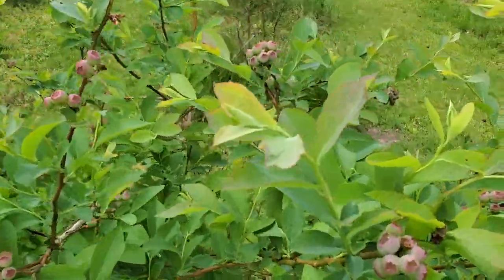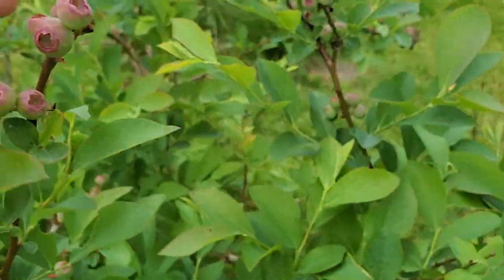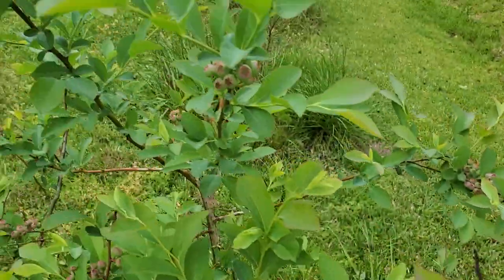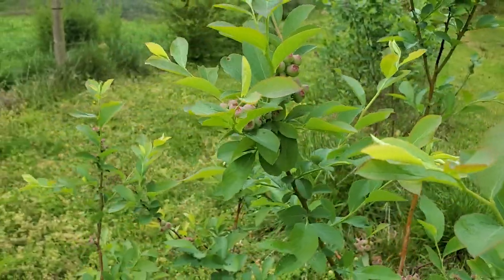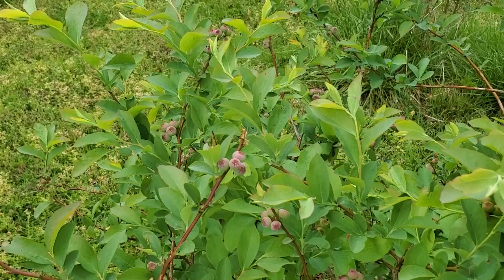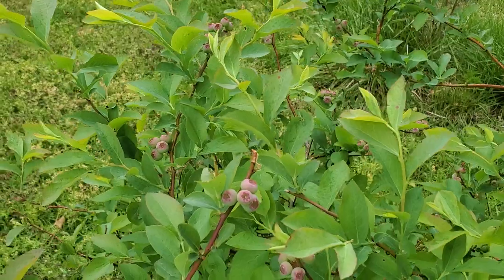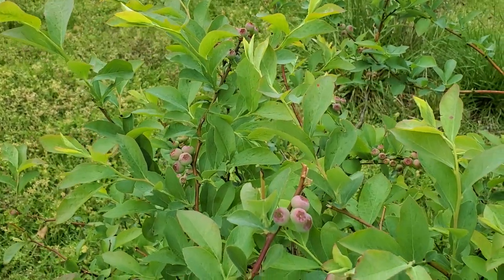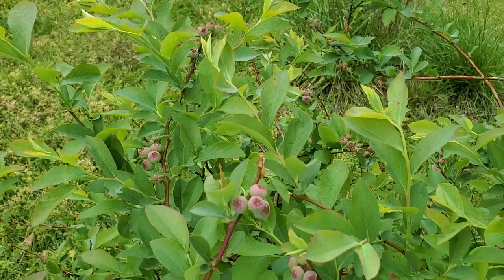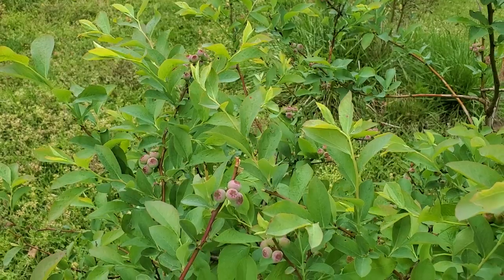Blueberries are just looking awesome in this bigger bush, getting really big really fast this year. My mouth is watering just thinking about them. We made a blueberry crisp kind of thing this year — it's so good. It's kind of like an apple crisp if you've ever made that, but take out the cinnamon and add blueberries. That was so good, great summer dessert.